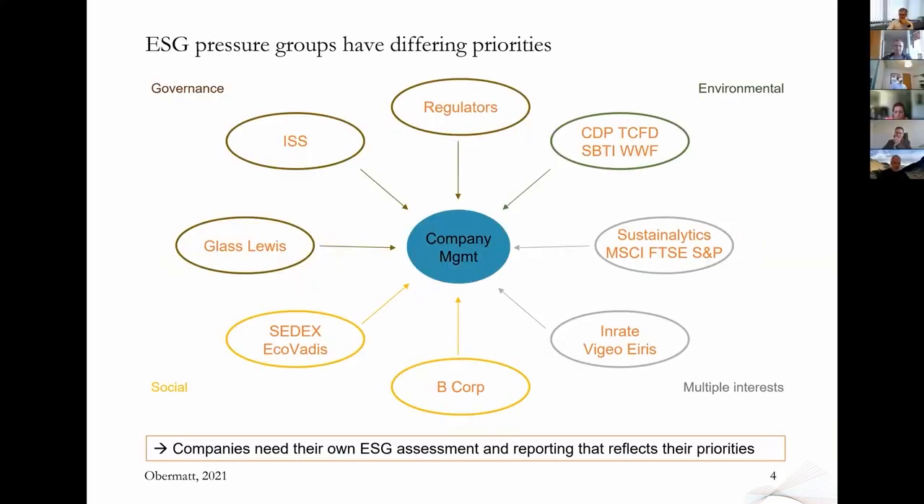So why do companies need their own ESG framework? You could go and say: I just pick the ratings from all these different organizations and use those metrics to assess our own performance and we'll be fine. The problem is that these organizations have very different objectives. Most are founded on specific missions. Some, like the CDP (Carbon Disclosure Project) and the TCFD (Task Force for Carbon-related Financial Disclosure), focus on environment. Others, like B Corp, focus on social issues. And ISS focuses on governance.